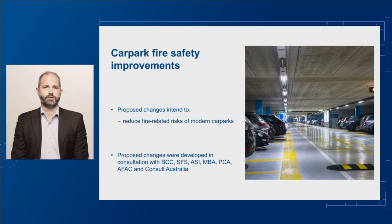In developing these proposed changes, we consulted with our Peak Technical Committee, the Building Codes Committee, or BCC, as well as key stakeholders, including the Society of Fire Safety, the Australian Steel Institute, the Master Builders Association, the Property Council of Australia, the National Council for Fire and Emergency Services, and Consult Australia.